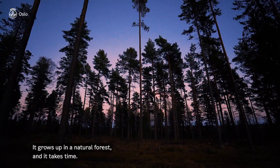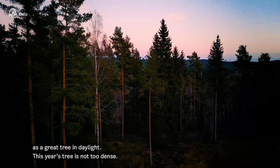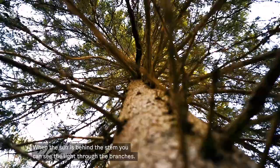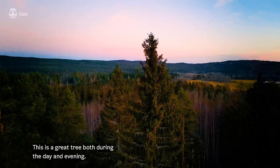What is a good tree in the dark is not the same as a good tree in daylight. The tree of the year is not too dense — as we see when the sun is behind the stem, we can see the light through the branches at the same time. The branches look fresh, very green. So this is a good tree both for daylight and evening.